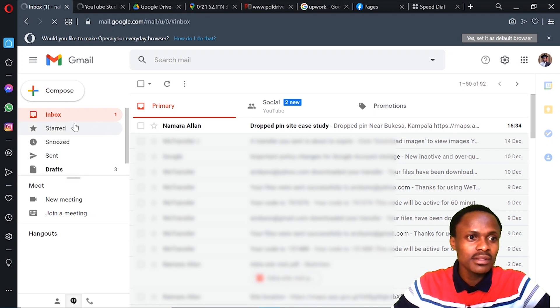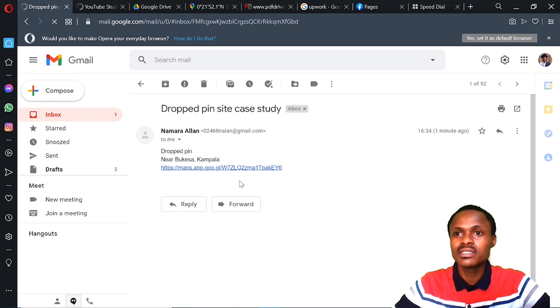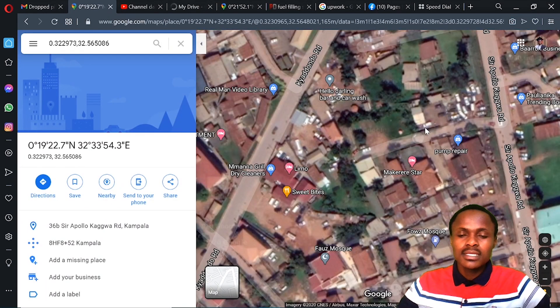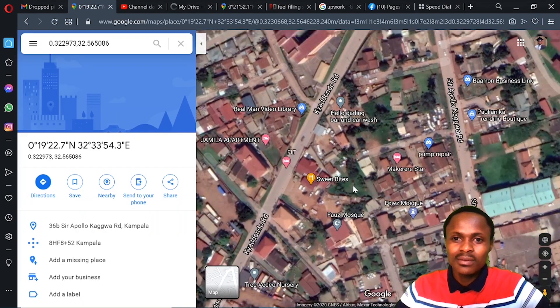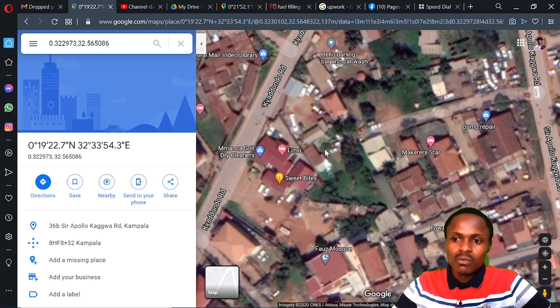When you open your email, you can see a pin has been dropped. This is all you need — let's try and open that. You can see that this is all you actually need to do in order to retrieve the place or the site. So right now we want to prepare a location plan. What do we do in order to prepare it in ArchiCAD?